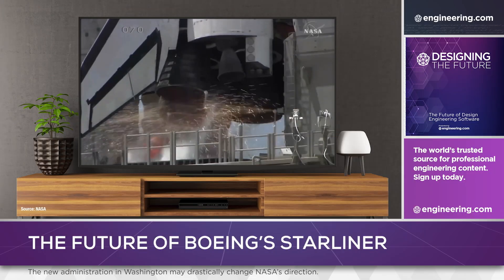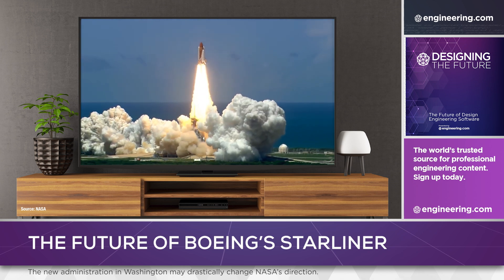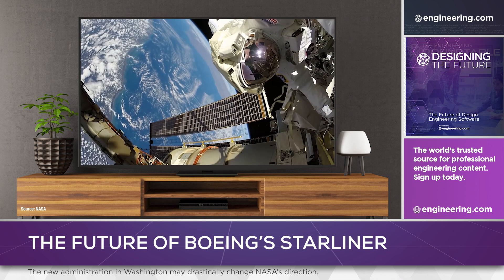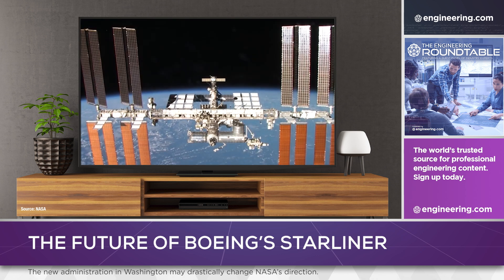In crewed spaceflight, most national space programs have relied on a single system to lift people into orbit. With the very limited launch cadence for the first 50 years of spaceflight, this made sense. But in the U.S., NASA has shifted from a monopoly on humans in space to a focus on exploration and an increasing emphasis on commercial solutions for taxi rides to the International Space Station.